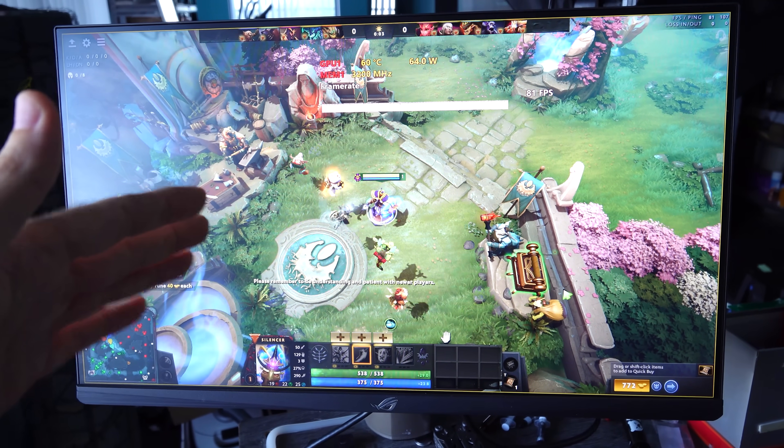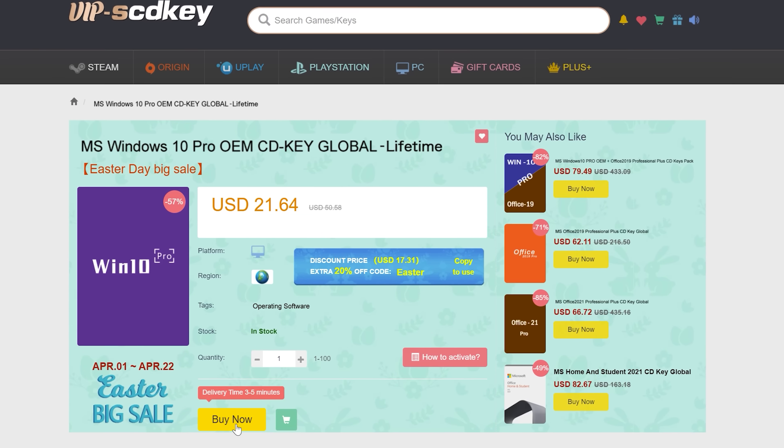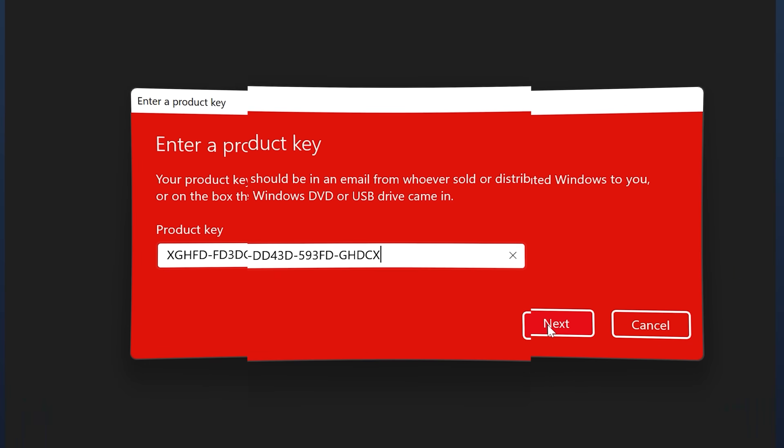Let's get right into it right after today's video sponsor. Never pay full price for Windows 10 or 11 again. With today's sponsor SCD Keys you can get activated for as little as $15 using coupon code BFTYC. Links in the description below.